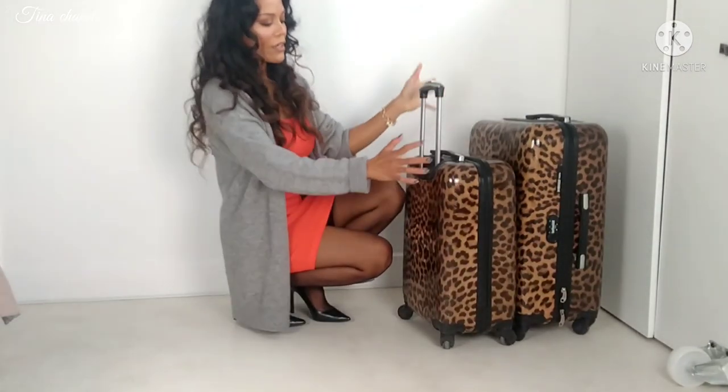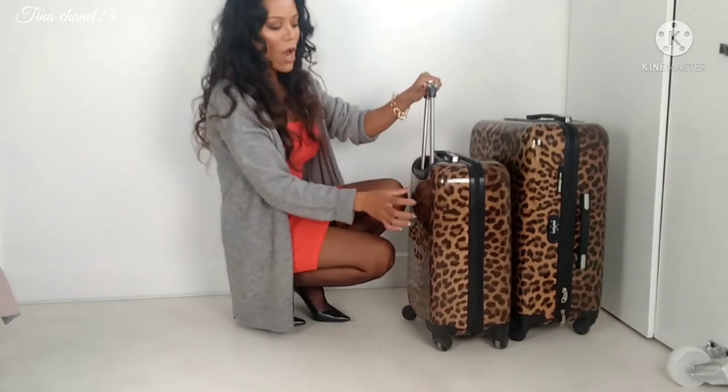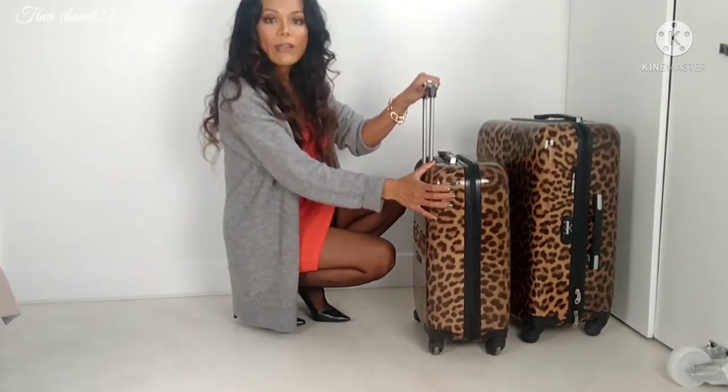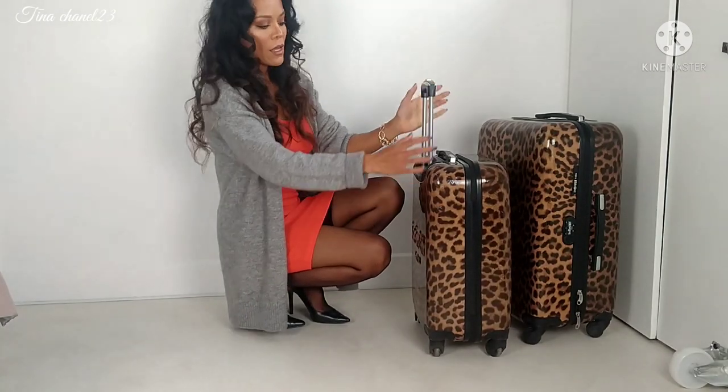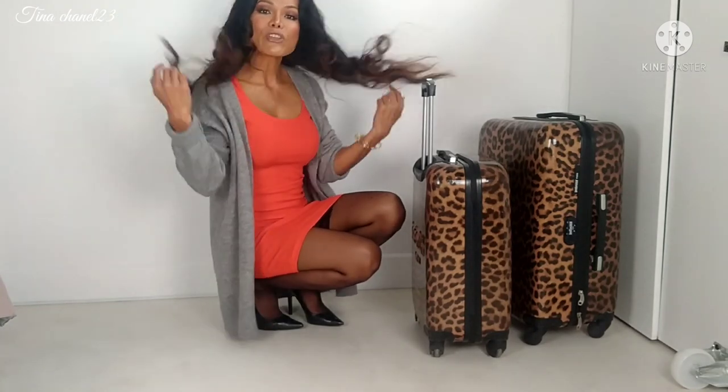I hope you guys like this video about what's inside my luggage when I have a trip or travel - what items I always grab and pack. Thank you for watching! Please don't forget to subscribe, like, and share - I would really appreciate your comments. See you in the next video! I wish you all a wonderful day.